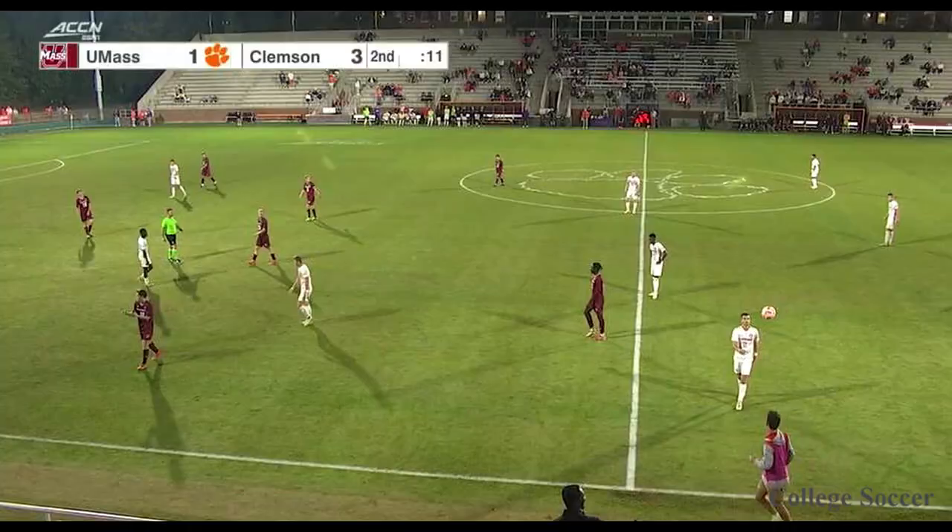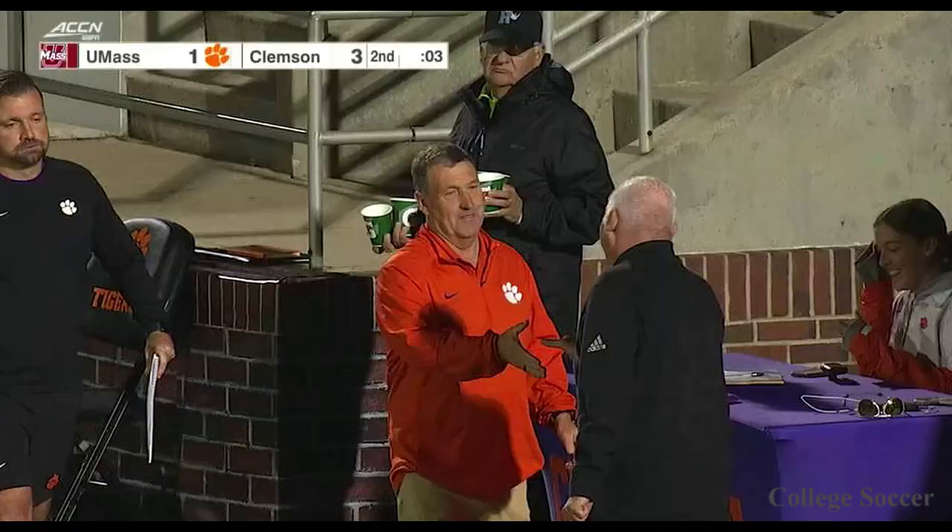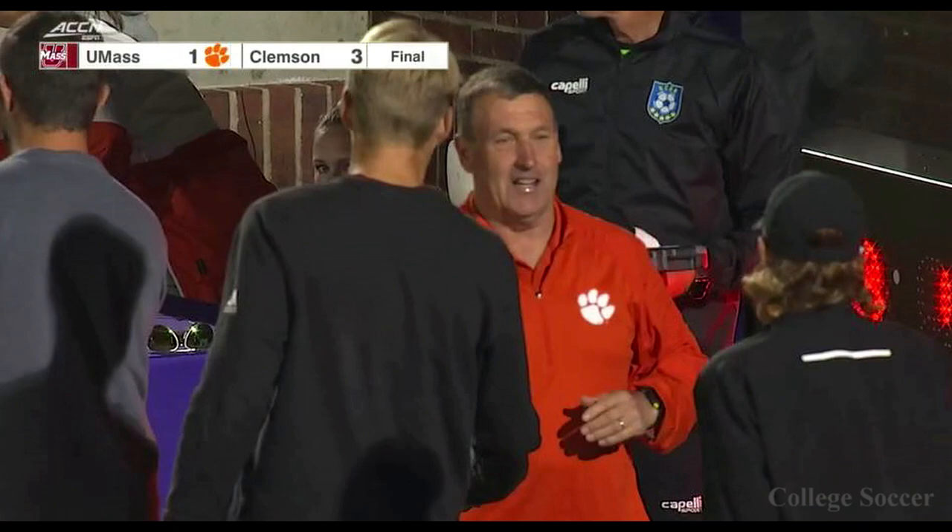The final few seconds tick off — I think that's just about going to do it. A well-earned victory for the Tigers here tonight as they exercise some very recent demons at home — their first win in the last four at Historic Riggs Field. Down at the half, they came out, regrouped, scored two quick goals, and then the insurance to make it 3-1. An impressive win for Mike Noonan's team tonight.